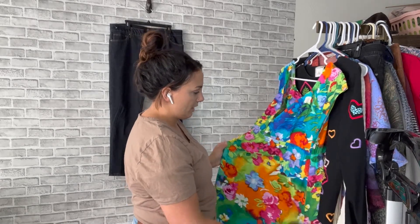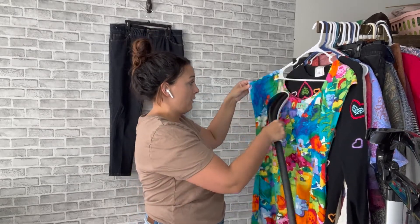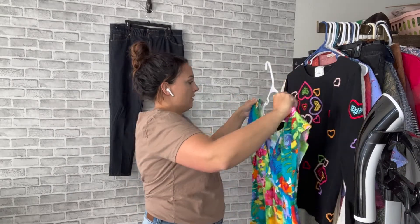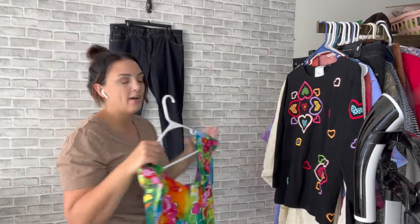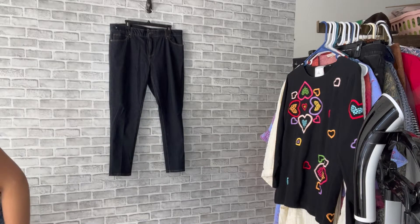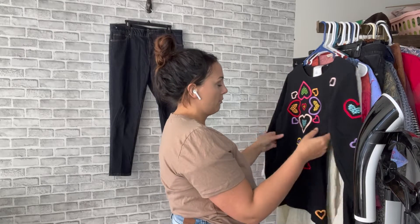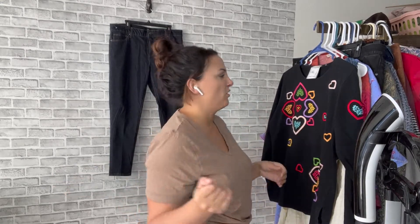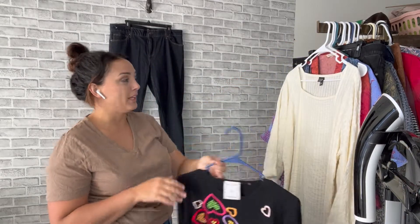This Jams World dress does really well — this is only the third time I've ever found one. This one is particularly cute. I'll probably list it for around $50 to $60. It's a vintage brand — I don't believe they make new ones anymore. I have not found Jams World in at least six months. Maybe I found one once but it was stained.